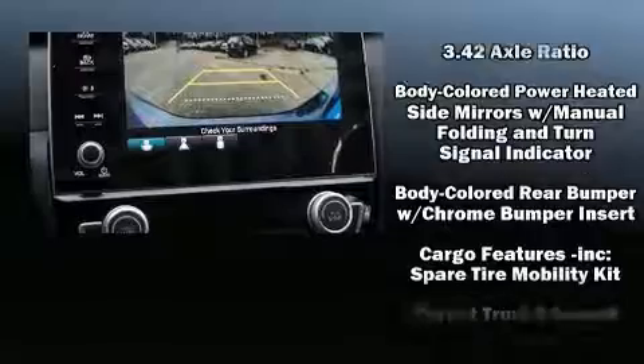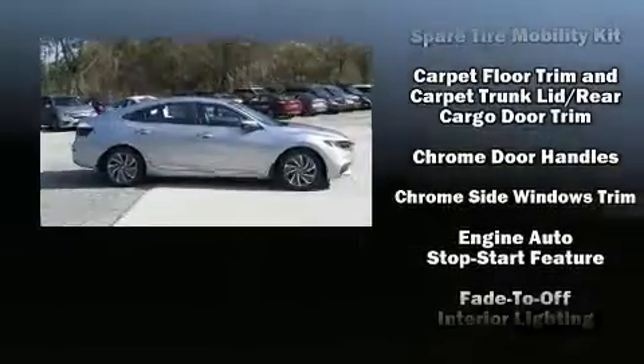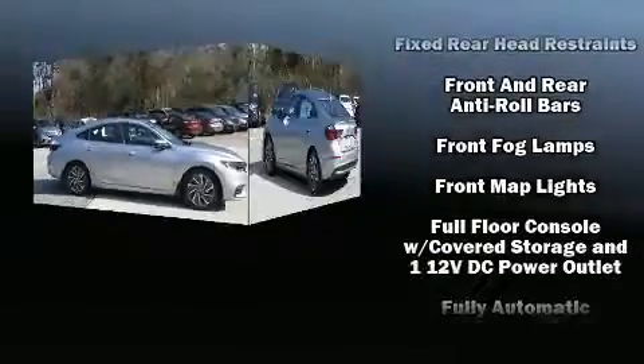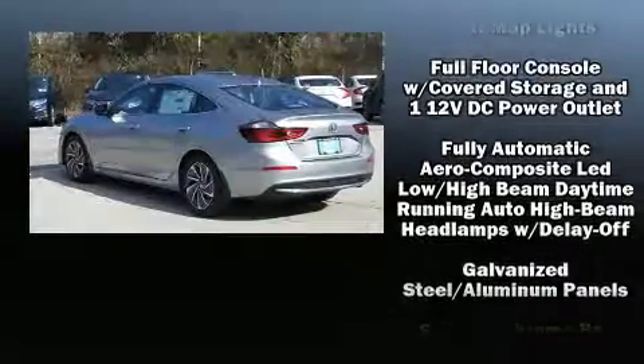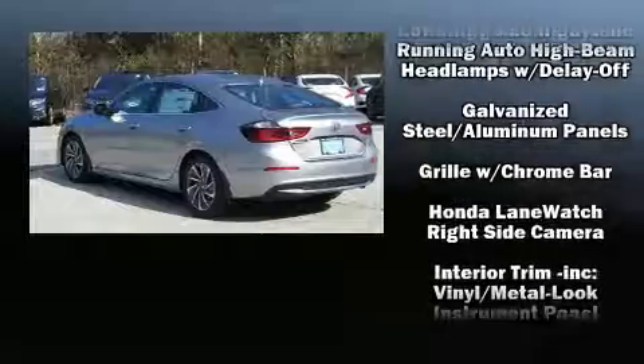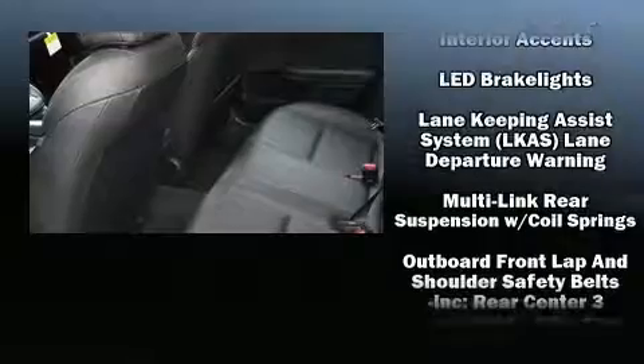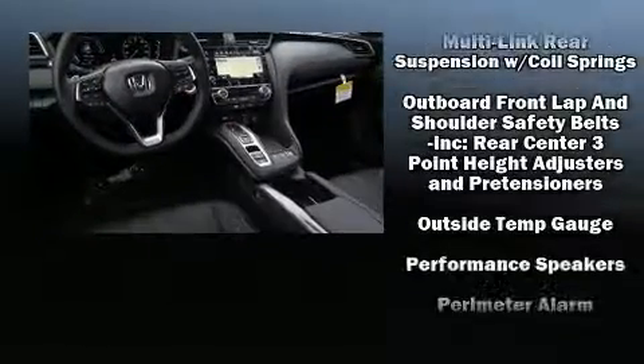Honda ensures the safety and security of its passengers with equipment such as dual front impact airbags, front and side impact airbags, traction control, brake assist, a security system, an emergency communication system, and four-wheel disc brakes with ABS.